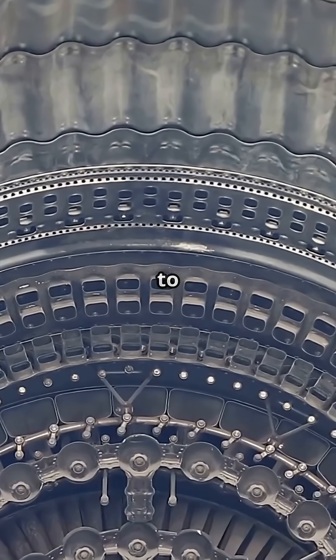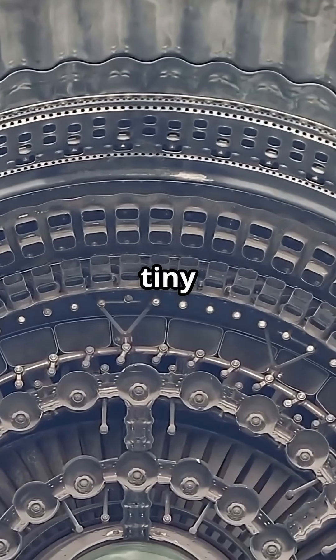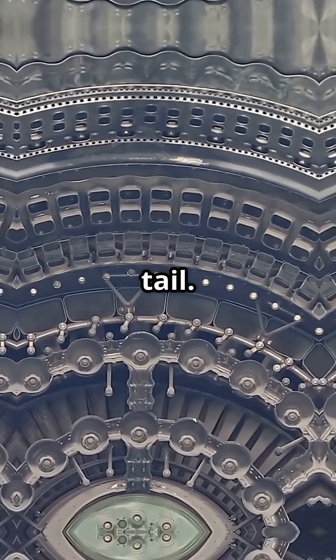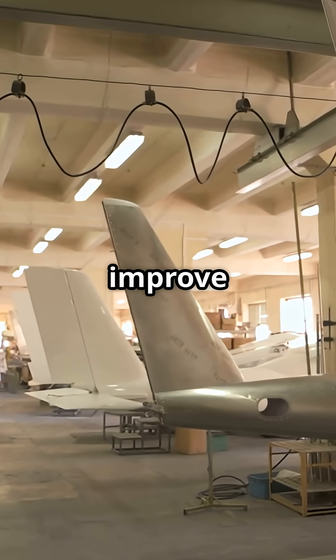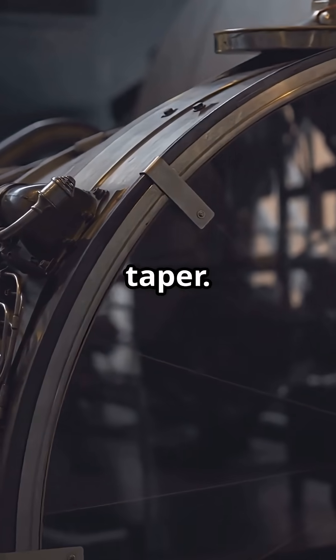The geometry comes down to airflow and internal layout around the auxiliary power unit — the tiny power unit hidden in the tail. Boeing shapes the cone to improve access and cooling flow, while Airbus prioritizes a simple aerodynamic taper.